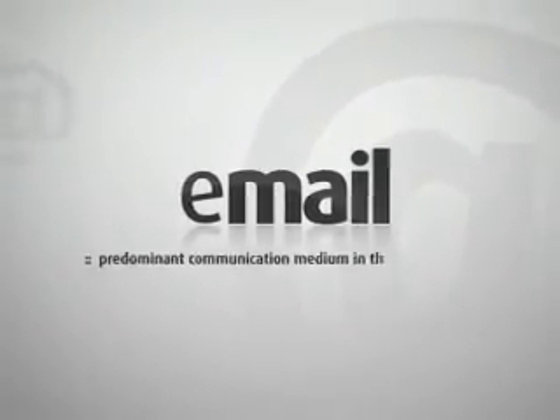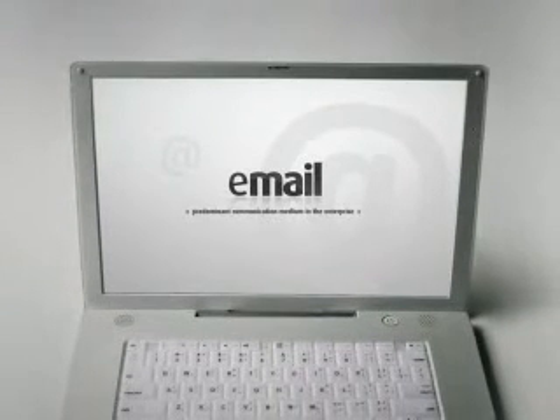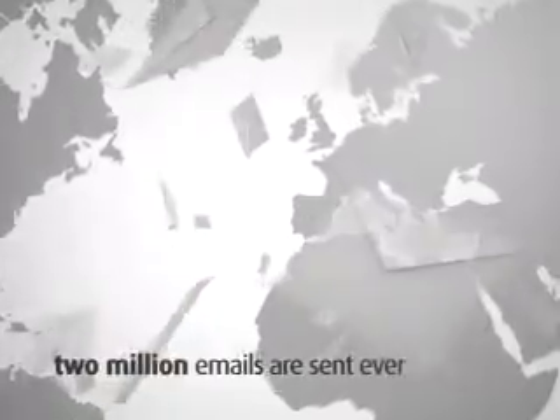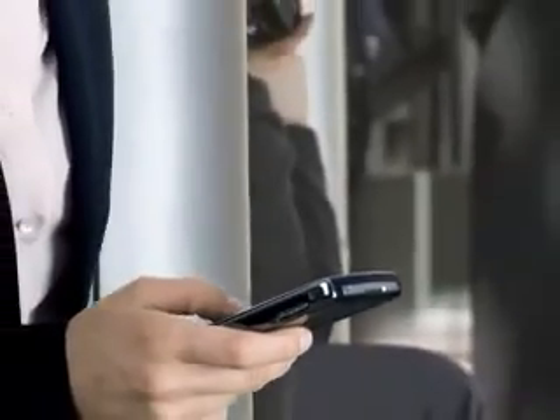Email is the predominant communication medium in the enterprise, delivering more information to employees, partners, customers, and clients than the telephone, fax, and instant messaging combined. Worldwide, 2 million emails are sent every second. A typical corporate user sends and receives an average of 133 messages per day. In today's global business environment, much of that email is sent and received by BlackBerry smartphones held by millions of mobile users throughout the world.